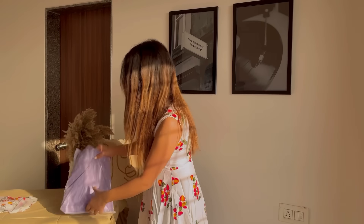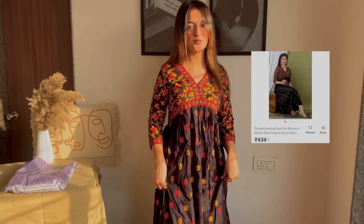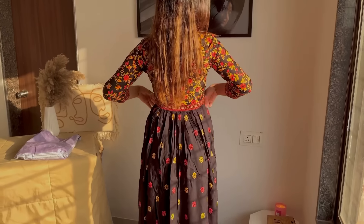Moving on to our next two kurtas — they are the same style and are very much in trend right now. I hadn't worn this style before but had a lot of requests for it, so I'm sharing them here. This is a printed Anarkali kurti priced at 411 rupees. I've seen creators wear it like a dress without anything below, giving it an Indo-Western vibe. I've styled it that way too and it looks beautiful — I'd give it a 10 on 10 because it looks like so much more than a kurti. Perfect fit.